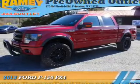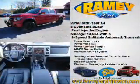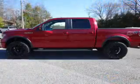Presenting the 2013 Ford F-150. It's powered by four-wheel drive, a five-liter, eight-cylinder engine, and a six-speed automatic transmission.